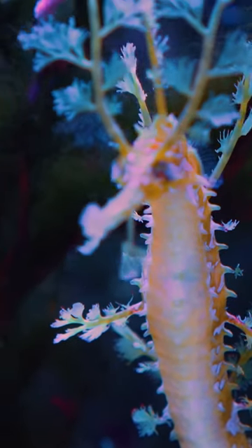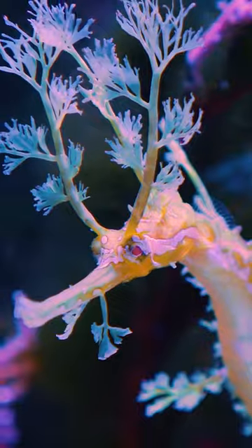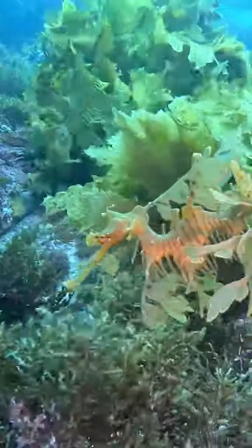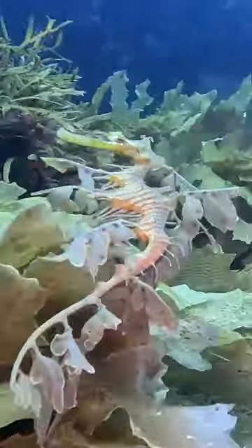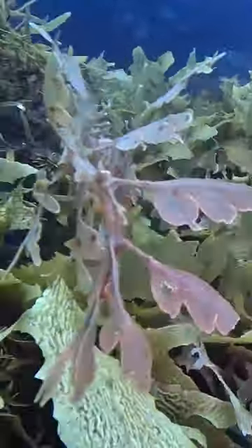Another expertly covert member of the camo-happy Syngnathidae family is the leafy sea dragon, found off the coast of South and Western Australia. This sea dragon blends in perfectly with the surrounding seaweed, and if looking like aquatic foliage wasn't camo enough, they can also change color under certain conditions to blend in even better.